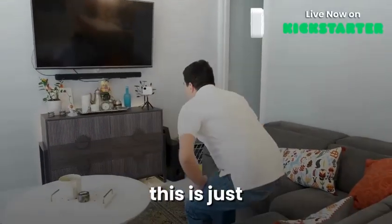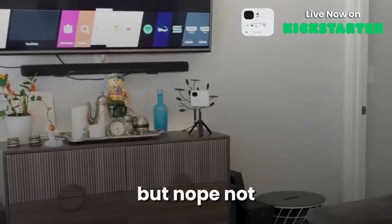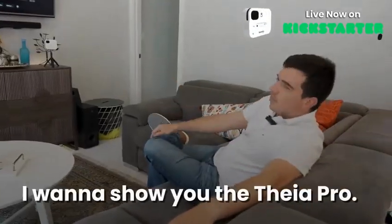I know what you're thinking — this is just another demo video where someone sits down and waves their hands around so the sensor reacts. But nope, not today. Chris actually has something interesting to show you, because this goes way beyond a regular sensor. I want to show you the Thea Pro.